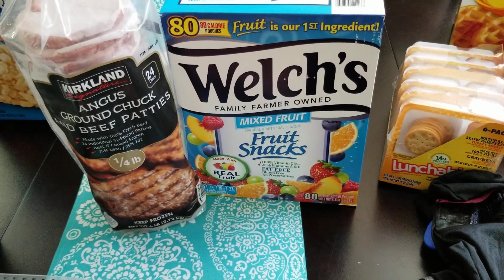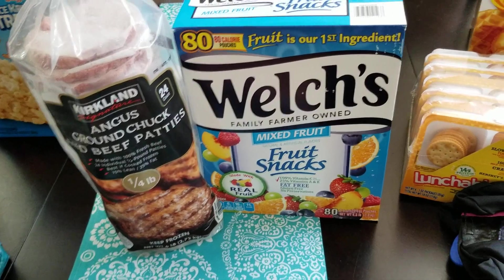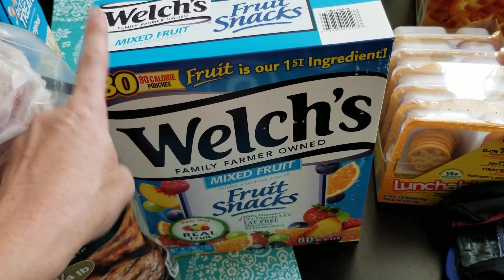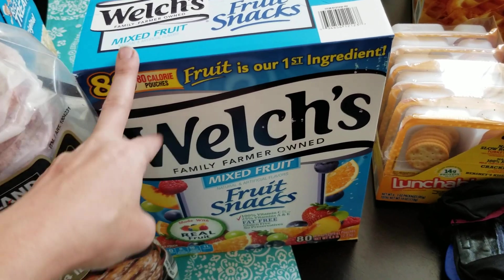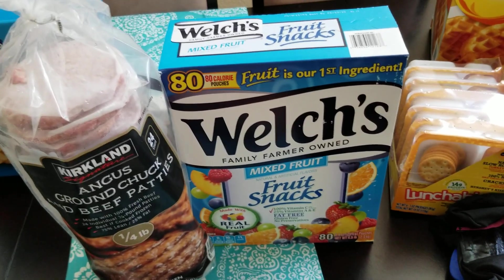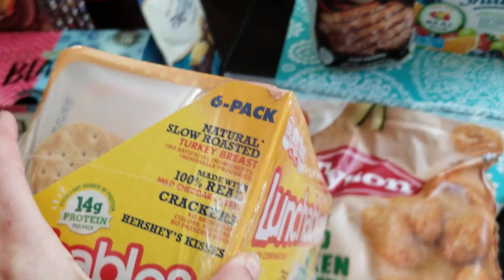The fruit snacks — I do like to get these ones. I know they're pretty much candy and not good for you at all, but at least these ones have fruit as the number one ingredient. The Annie's organic ones that Costco sells have sugar or some kind of rice syrup as the number one ingredient. So I feel a little bit better about these ones even though I know they're a treat. This was also on sale for $5.99, so about a dollar a piece.